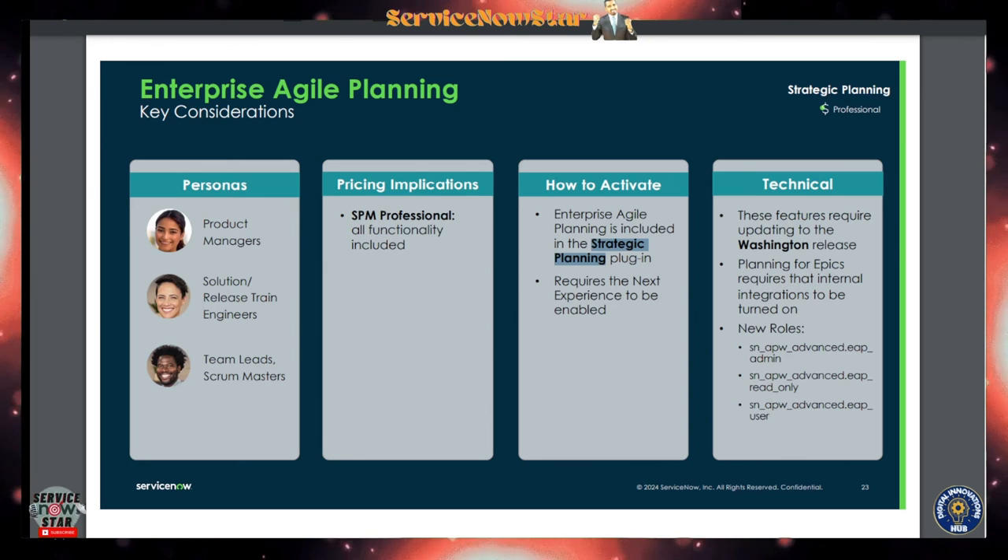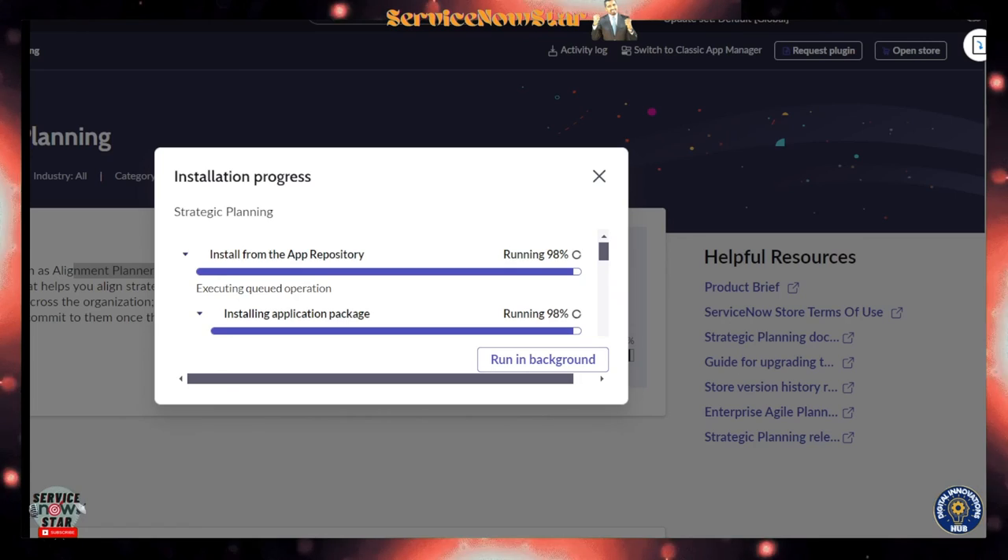While the plugin installs, let's review the technical requirements. To get the full benefit of Enterprise Agile Planning, you should upgrade to the Washington release — this feature is not available in lower releases like Vancouver. Strategic planning was just released in Washington. Also, planning for epics requires the internal integration to be turned on, and there are new roles being added with this feature.